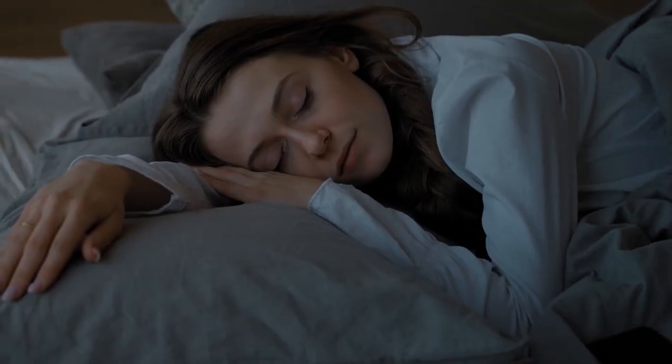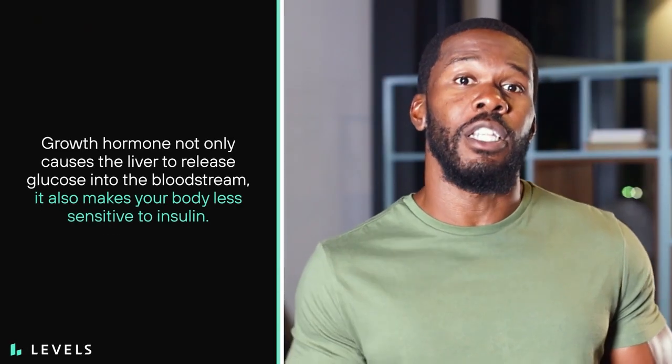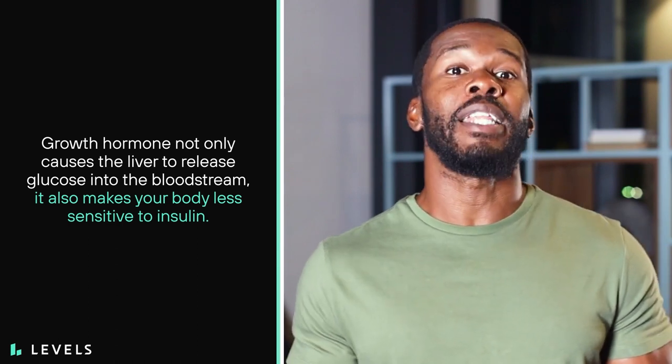Your body releases growth hormone throughout the night to help build muscle and maintain bone tissue. As beneficial and necessary as that is, growth hormone not only causes the liver to release glucose into the bloodstream, it also makes your body less sensitive to insulin. So your natural glucose production rises while your ability to use that glucose decreases.